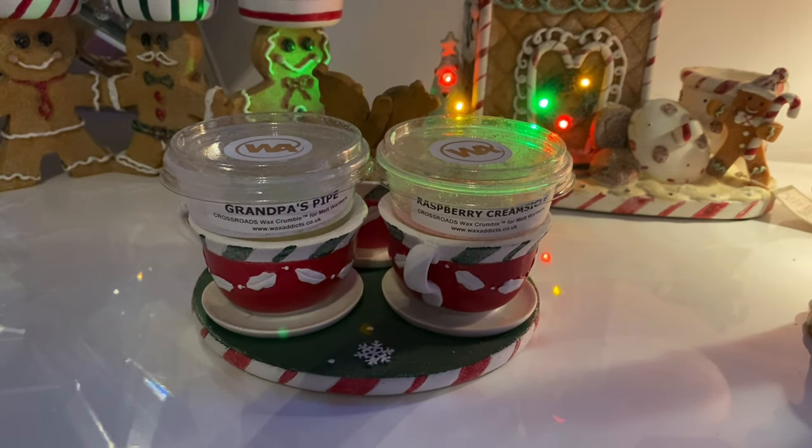Hey everyone, welcome back to another Jazzy Wicks candle review. Today I'm reviewing a brand new candle brand I've never tried before - an American brand called Crossroads Candles. I only got this because I saw it on the Wax Addicts website. I've just never heard of it, so I thought you don't know until you try. I was a bit skeptical, but I'll talk a little bit about Crossroads Candles before we go on to the reviews.